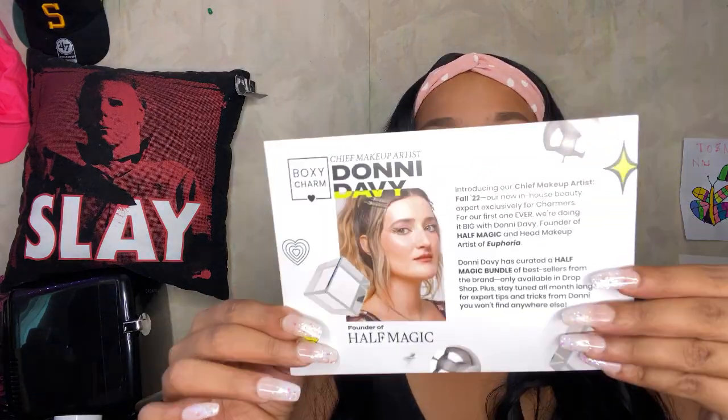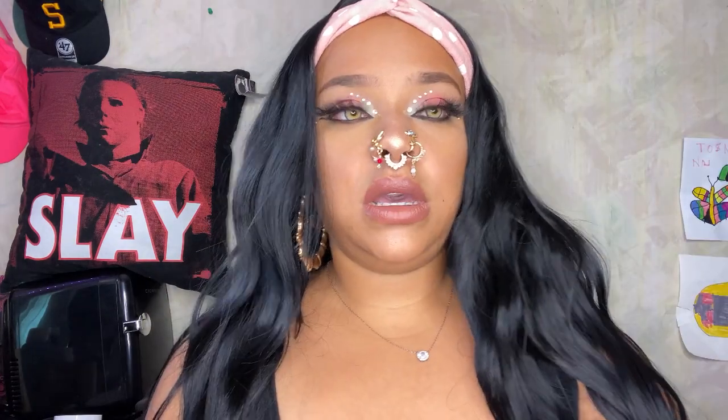She has collabed with BoxyCharm and it's an exclusive BoxyCharm price. The value of each product — there are about six products I received — is $88, but you get it for $60, which is great. Donnie Davie is the founder of Half Magic Makeup. If you follow her Instagram or BoxyCharm's Instagram, please do, because she shares tips on how she slays this euphoric makeup on set. She's a phenomenal person and a real inspiration to us artists. This is only available in the drop shop.